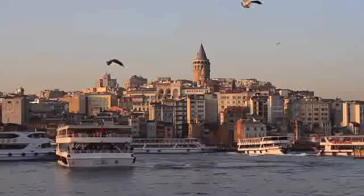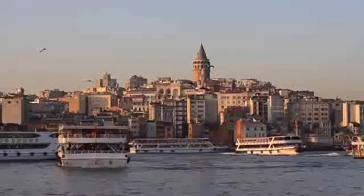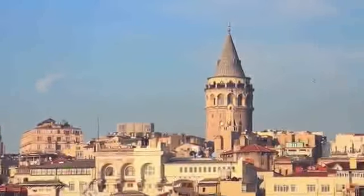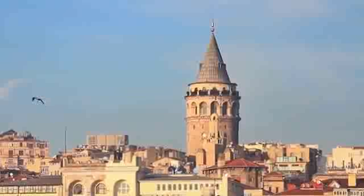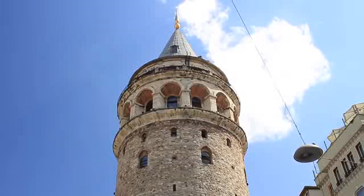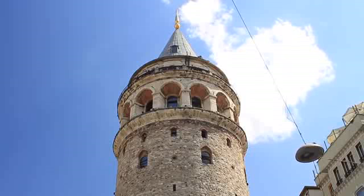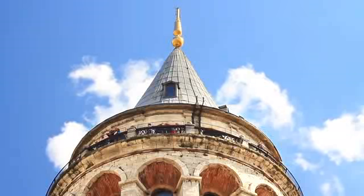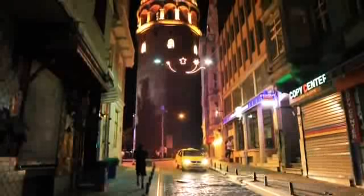The medieval stone tower, known as the Tower of Christ, was the tallest building in Istanbul when it was built in 1348. The tower has been modified over the centuries, at one time being used as an observation tower to spot fires. Today, its upper reaches include a restaurant and a nightclub, both reached by elevator in the nine-story building, where one can find stunning vistas.